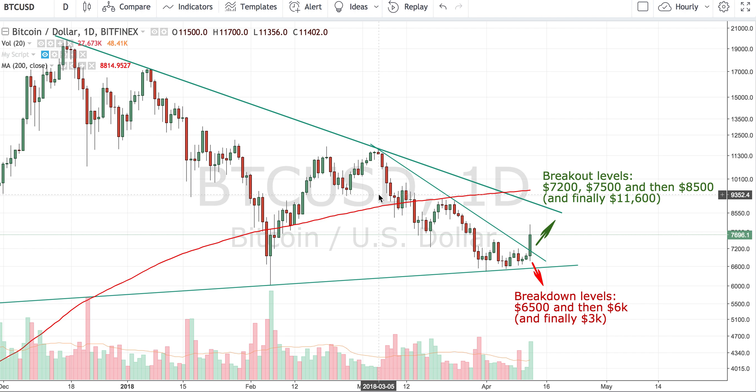Hello everyone, this is another update on Bitcoin price. We have been posting quite a few charts recently, and today we finally had a breakout. I just wanted to review with you where we are today and what we can expect in the near future, as you know if you are following our posts on Facebook.